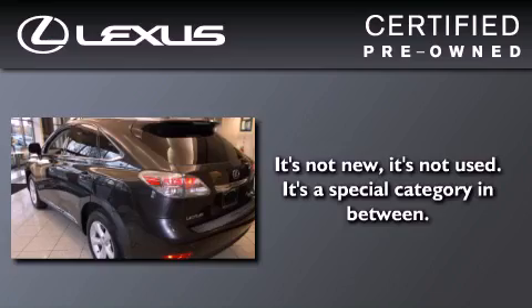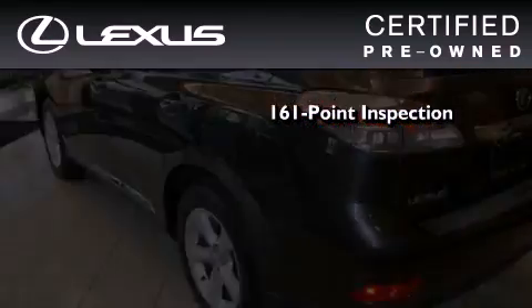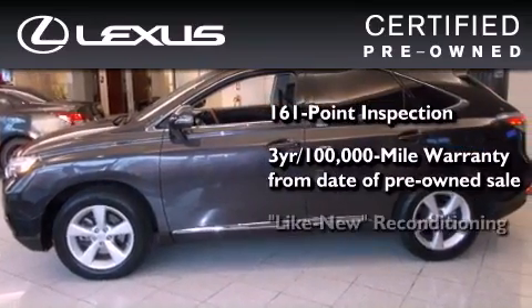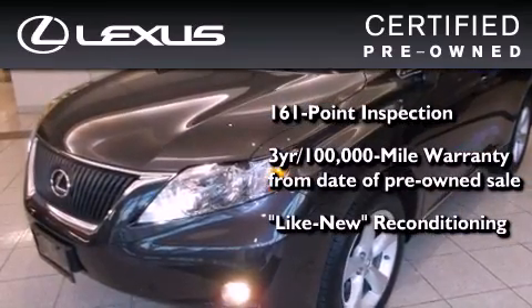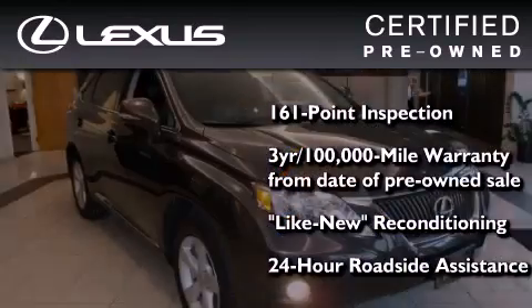You can have peace of mind while considering this certified Lexus. It's undergone a meticulous 161-point inspection, comes with a three-year, 100,000-mile warranty, and it has been reconditioned to the level that is virtually indistinguishable from a new Lexus. It isn't new, and it isn't used — it's in a special category all its own.